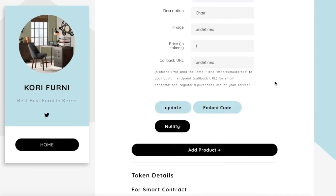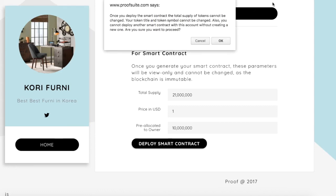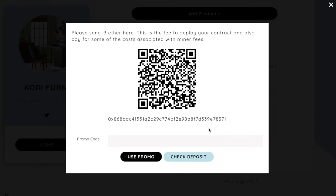Let's get this thing live. To get it live, all you have to do is create a token supply. I'm going to create 21 million tokens and make it $1 per token. I'm going to pre-allocate 10 million to myself to give out to friends for promotions. I'm sure. Now I either need to send 0.3 Ether or put in a promo code. I'll put in a promo code — if you want one, send us an email. If your project's really interesting, we might give you a promo code and cover the minor fees ourselves. It costs about $7 to $8 to get these things up.